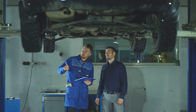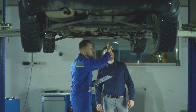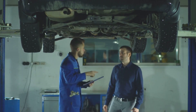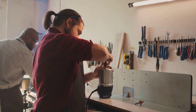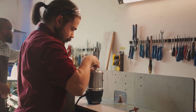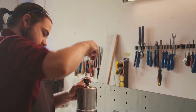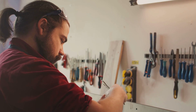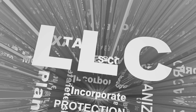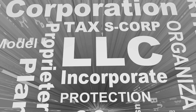You need to select a mechanic shop ownership structure first. You can select from sole proprietorship, partnership, LLC, or corporation. I suggest you file a mechanic shop LLC because the LLC — limited liability company — protects your personal assets, shielding them from any liabilities or debts your business may face. You can choose how you want to be taxed, either as a sole proprietorship, partnership, or even as an S-Corp.